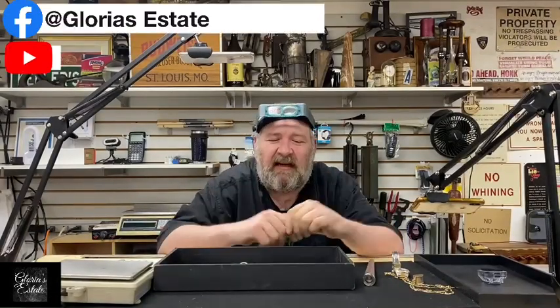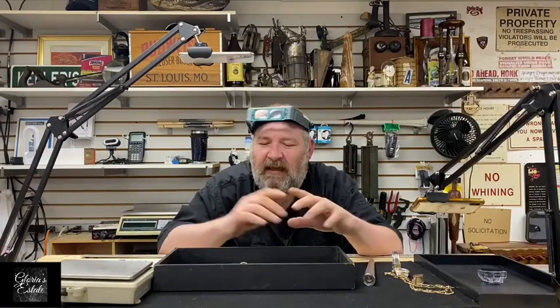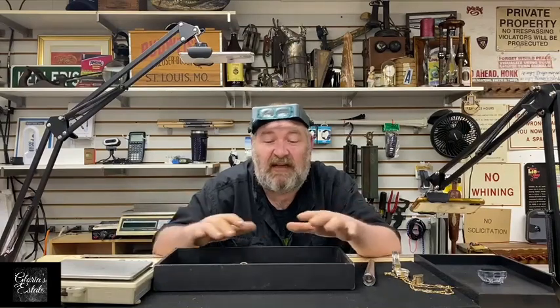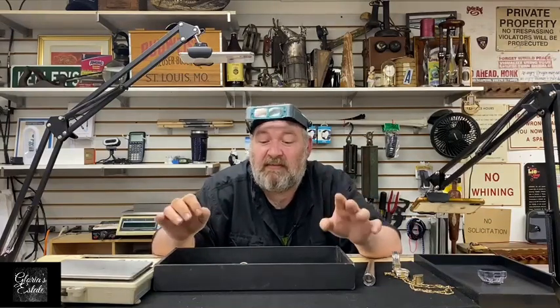Hello ladies and gentlemen and welcome back to Glorious Estates. We're sorry about the hiatus, but life gets in the way. In the meantime we have bought many many parcels of jewelry. I went through and picked out a very select few pieces — some of the best stuff we've picked up in the last couple weeks — instead of just having a mounded pile.